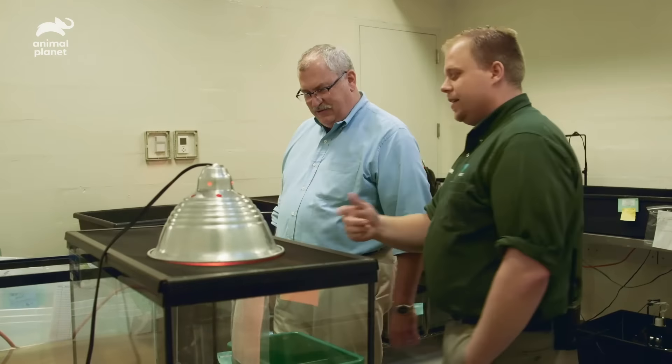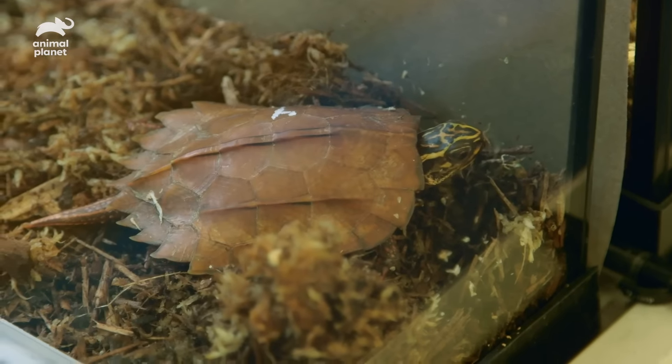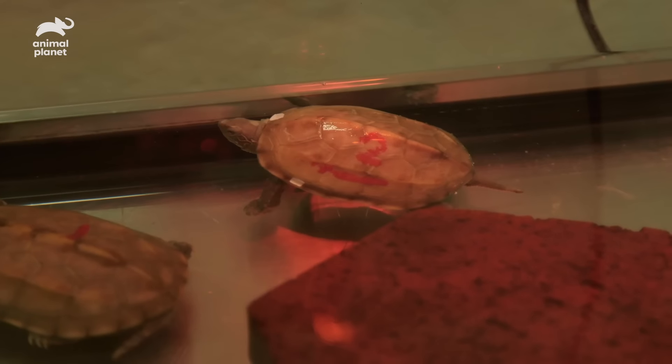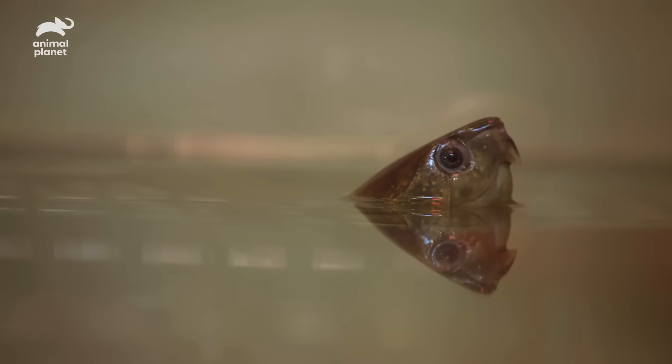There's an albino Chinese soft shell here. There are a couple of things that really threaten turtle species in the wild, but mainly collection for food and the pet trade. People who export animals for the pet trade will collect every turtle they can see — basically vacuum them up from the environment, so there are areas that are completely devoid of turtles.